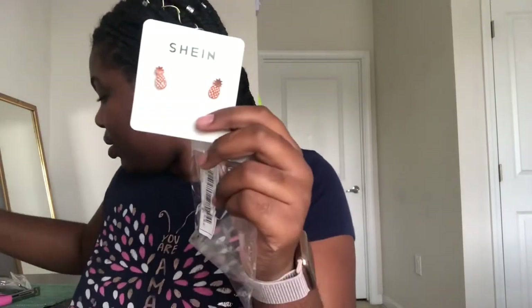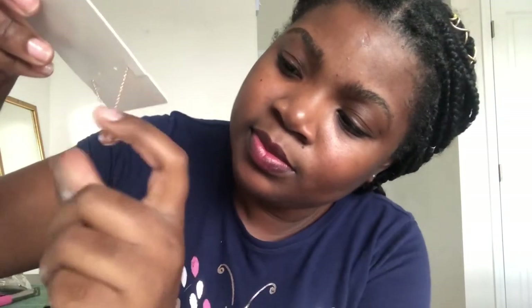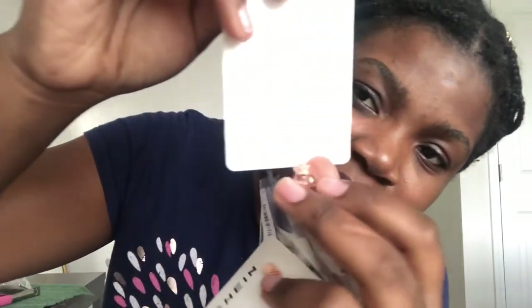The next item I got was this pineapple rose gold earring. I also got a chrome necklace. Even though they're not the same style, I think I could pair them together. These were a dollar and this was a dollar fifty — two fifty total.